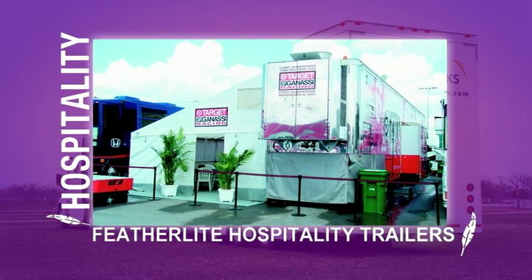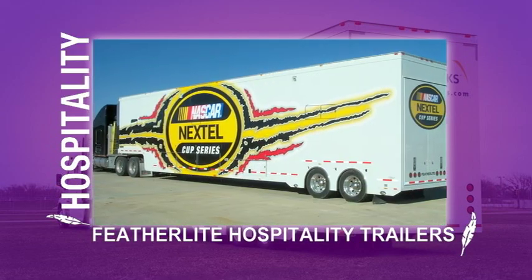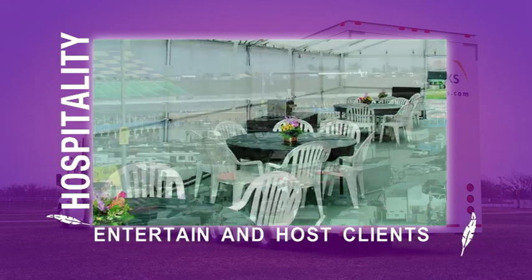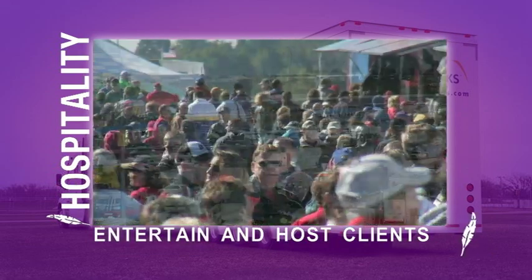Featherlite hospitality trailers serve as a valuable asset to any company's customer relations program and serve to entertain and host clients and potential customers at sporting events, music festivals, and other gatherings.